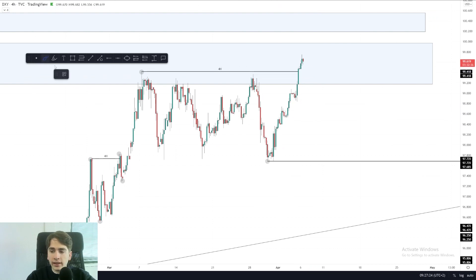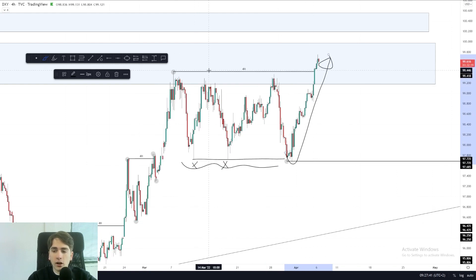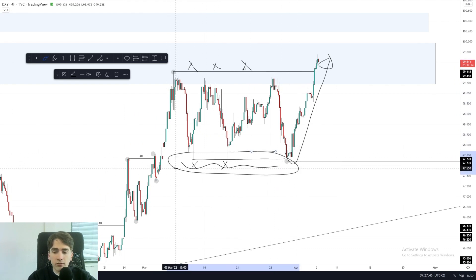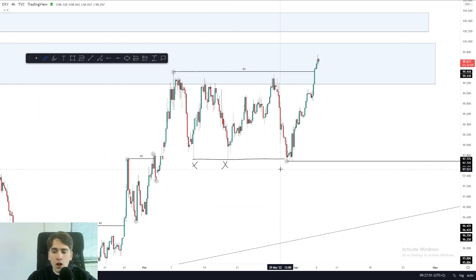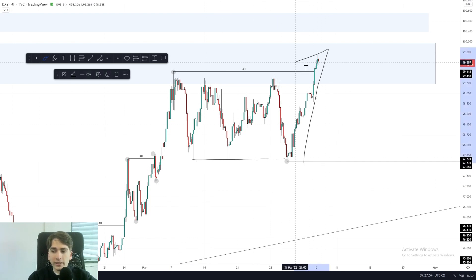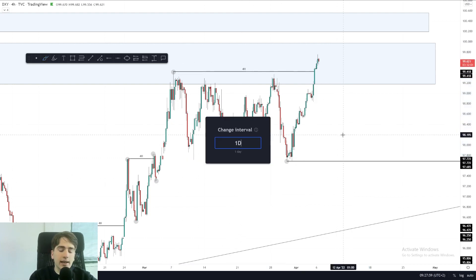Starting off with the dollar index. Dollar index is currently very bullish. As we can see, we closed above that swing high, and pretty much exactly as I've been saying for the past few weeks, what we saw is that we went down towards the bottom of this range, took out the liquidity, and after that saw a reversal back up towards the highs to take out the liquidity above these highs.